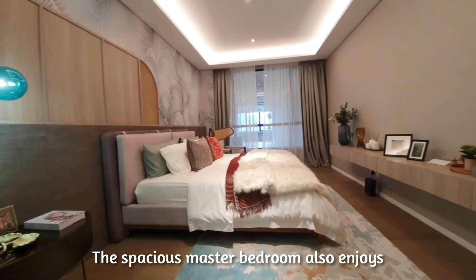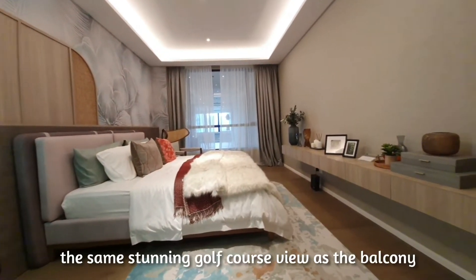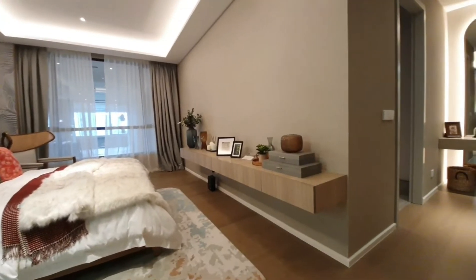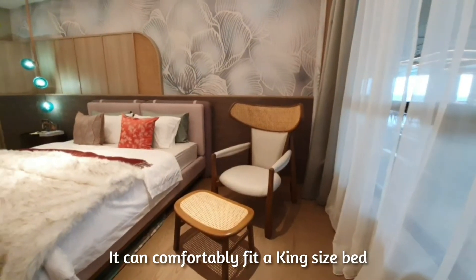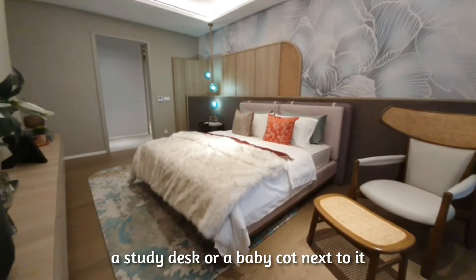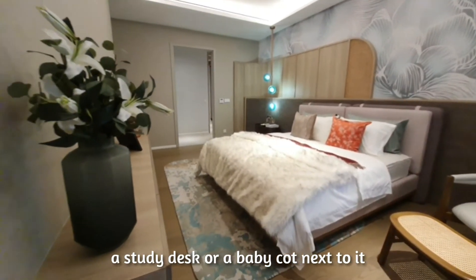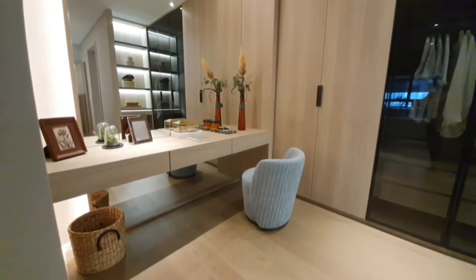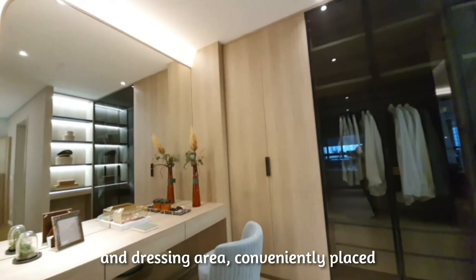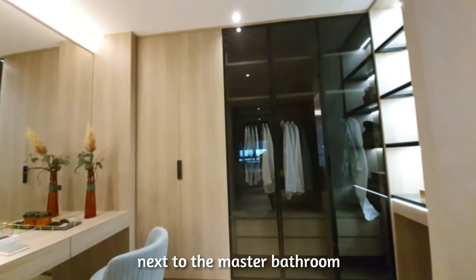The spacious master bedroom also enjoys the same stunning golf course view as the balcony. It can comfortably fit a king-size bed with the option of having a seating area, a study desk, or a baby cot next to it. The separate space is where you have the walk-in wardrobe and dressing area, conveniently placed next to the master bathroom.